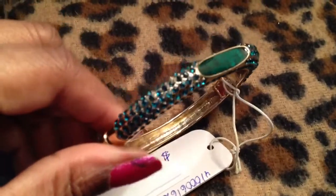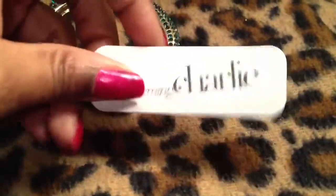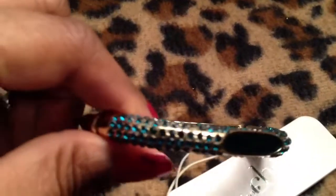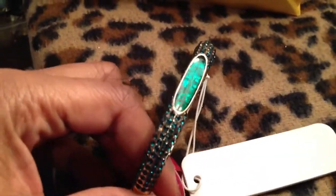Look at it, so pretty. This one's magnetic — it's got a magnet in there from Charming Charlie. When it's on, it's on. It's not going anywhere. The clearance price was $6. Charming Charlie's was kind of expensive, at least in Connecticut — it wasn't super cheap. But I have to admit I really like the quality, so the prices are fair for the quality.